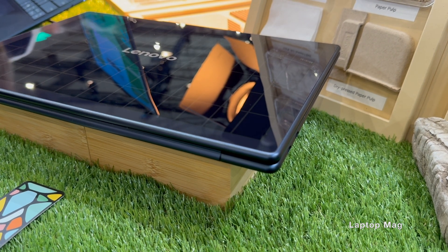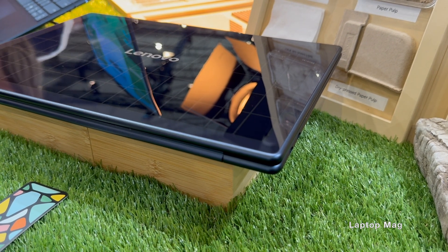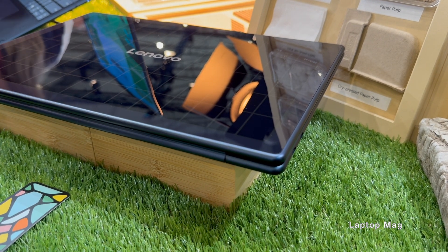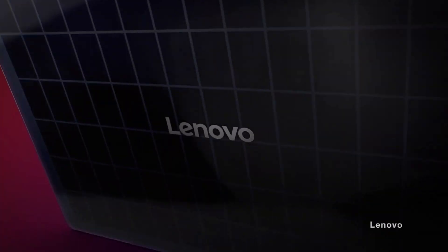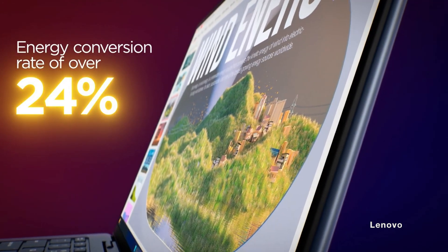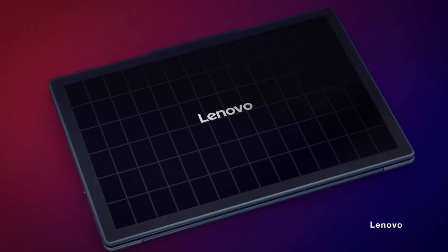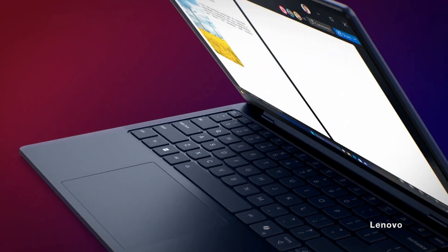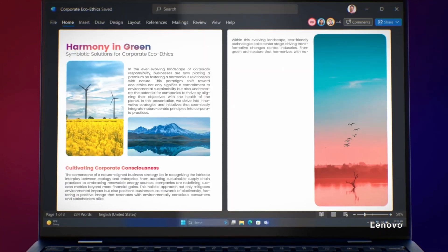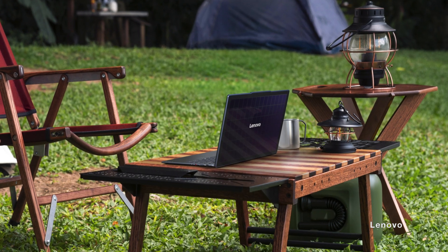Its back cover incorporates 84 solar cells. The laptop uses back contact cell technology, which is slightly more efficient than typical solar panels. Lenovo says the panels on the Yoga Solar have a 24.3% sunlight to energy conversion rate, which is higher than the average of just 21%. Those solar panels can also absorb ambient light, sunlight, or any light source above 0.3 watts, which is equivalent to an LED nightlight.